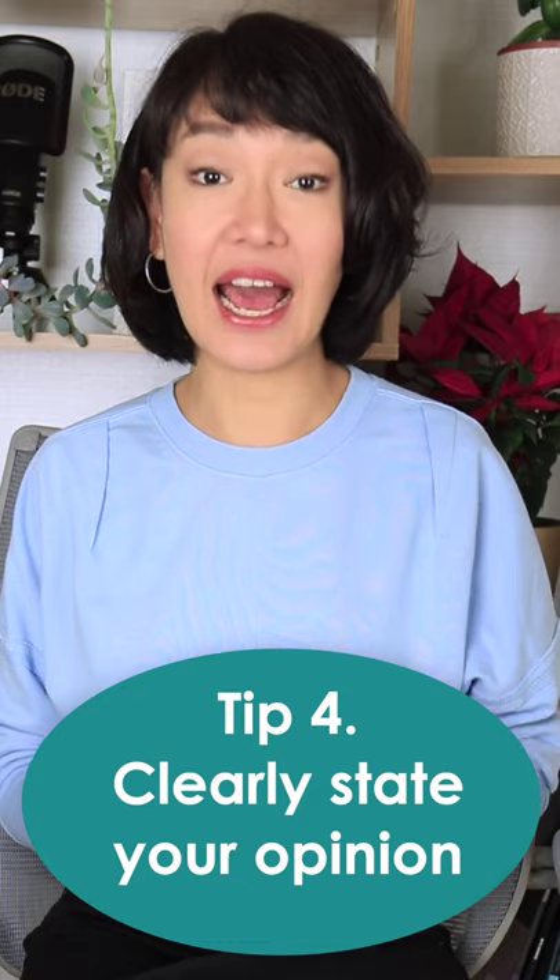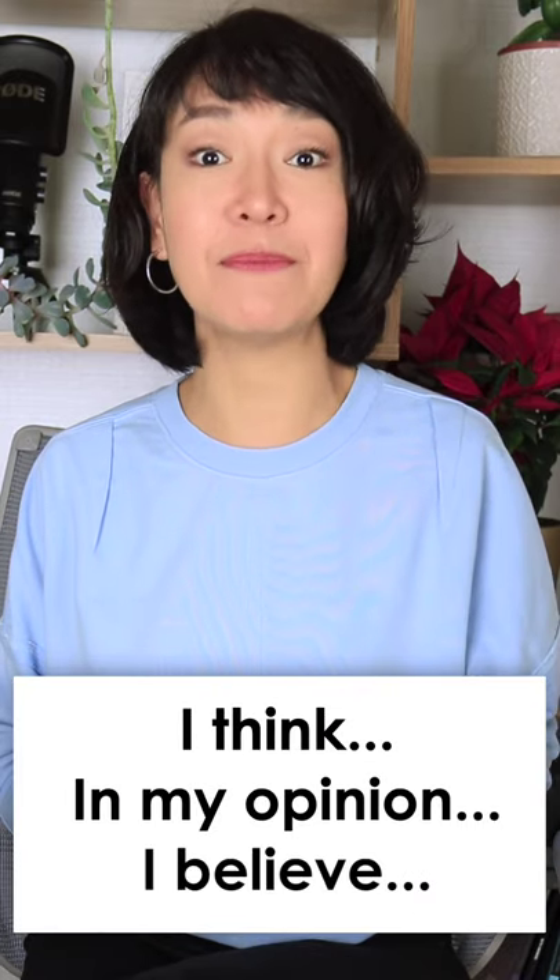Clearly state your opinion. Use phrases like: I think, in my opinion, I believe. Make sure your opinion is clear throughout your essay, and it's not just a line at the end.